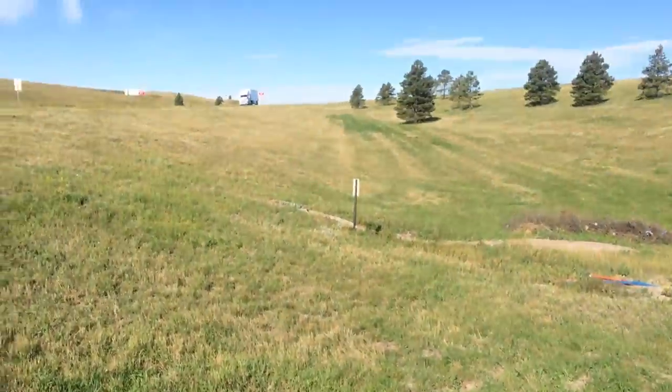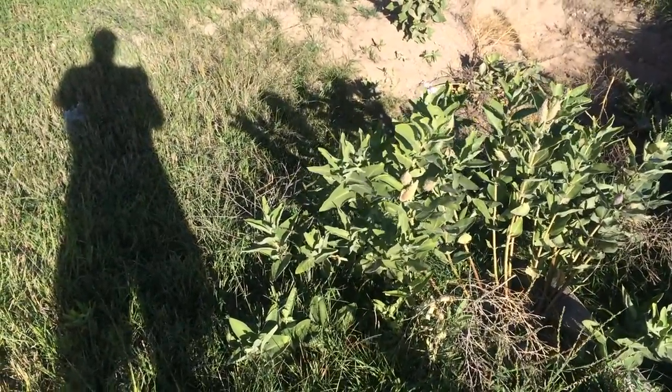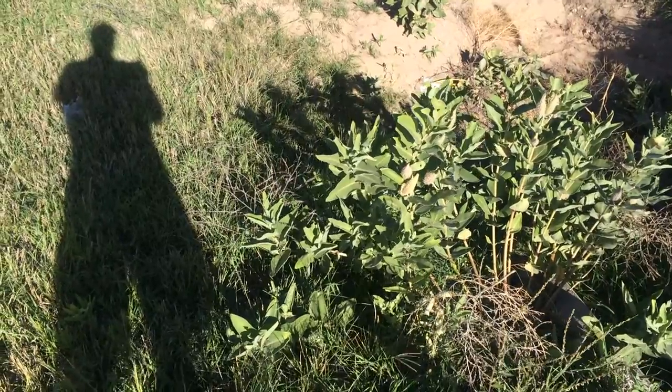I'm just looking at the vegetation, the grass and so forth, and I can tell it's much greener here in Nebraska than it is in Utah, probably because of a higher percentage of humidity.